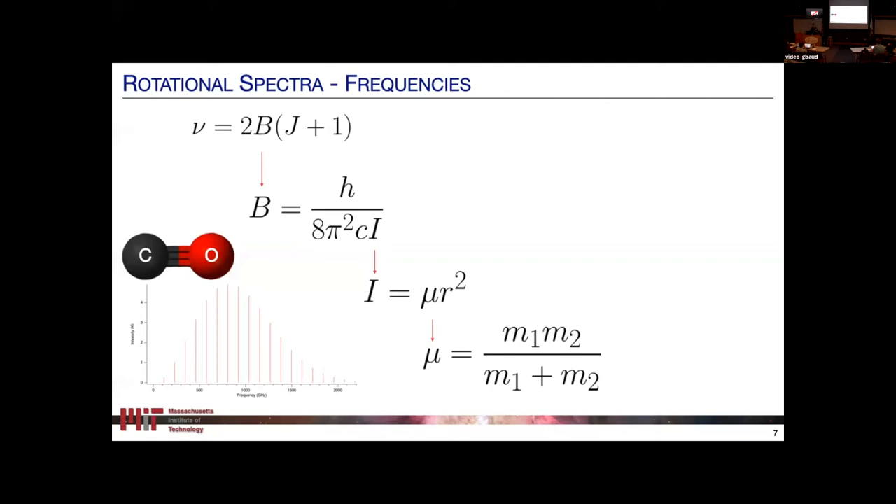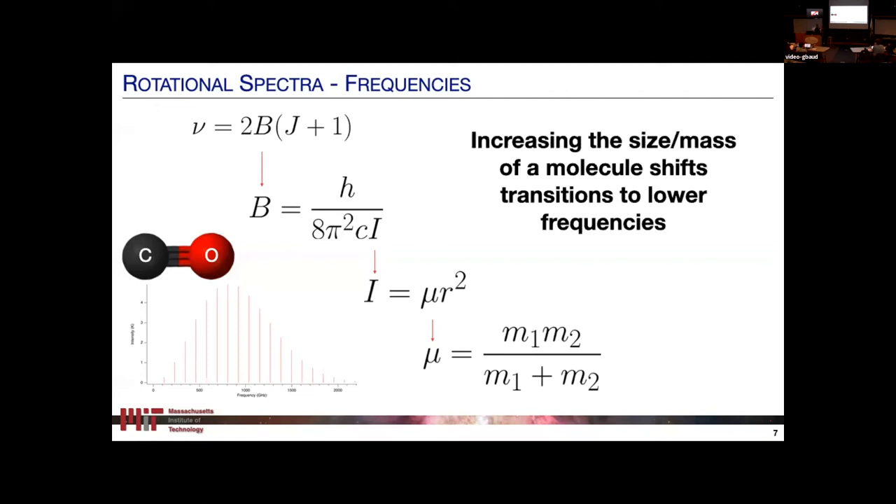Rotational spectra are a unique molecular fingerprint. More importantly, we can think about what happens if we increase the reduced mass — if we make the molecule larger. If you increase the reduced mass, you increase the moment of inertia, you decrease the rotational constant, and the transitions shift to lower frequencies. So the heavier your molecule gets, the lower the frequencies of its fundamental rotational transitions. The entire spectrum just shifts down. Things get more complicated for two- and three-dimensional molecules, but the trend really does hold: the more atoms you put into a molecule, the lower you are going to find its rotational transitions.